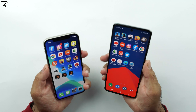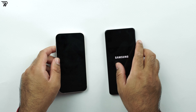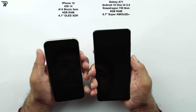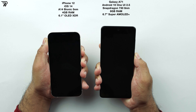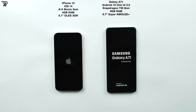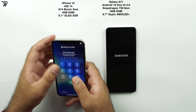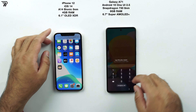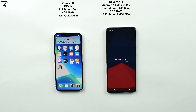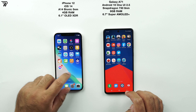First I'm going to do the boot test. I've closed all applications prior to powering down the phones. It's time to turn them off and start the test. Both phones have now turned on, and the iPhone 12 easily sweeps the boot test.